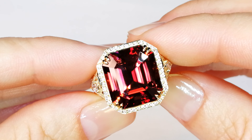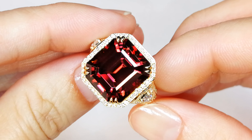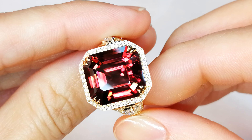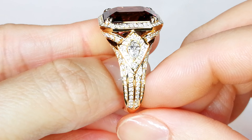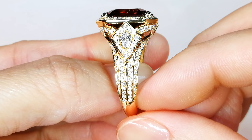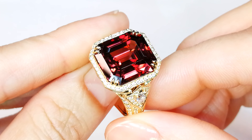Zircon from Australia is extremely rare. It dates back 4 billion years — it was the first gem to be formed by Mother Nature. But red zircon from Australia? Nobody's got that. It is almost impossible to find, and this is the biggest of them all. There is nothing bigger in circulation.